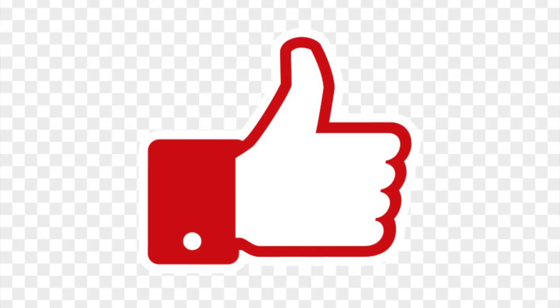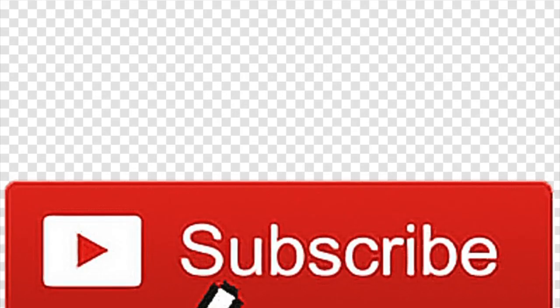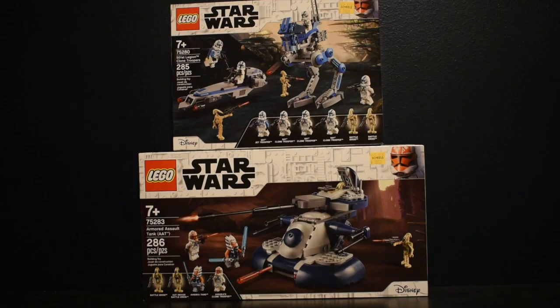I think that just about wraps it up for my bucket list. I hope you guys enjoyed, and I'll see you in the next one.